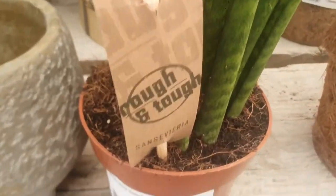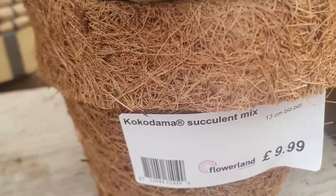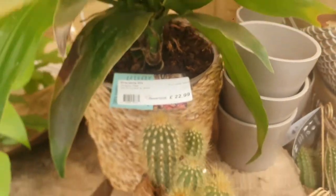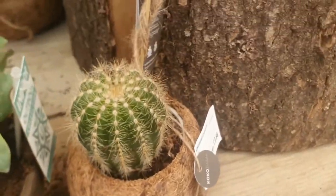They have a sansevieria as well, which is £12.99. They have an echeveria, £9.99. They have a dracaena which is £22.99, and of course they have cactus as well in a kokedama which is £9.99.